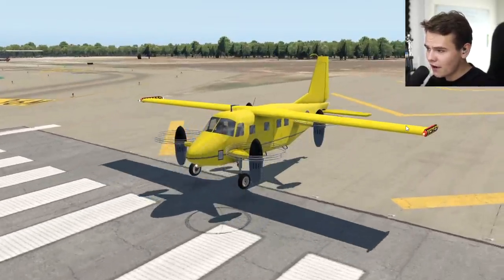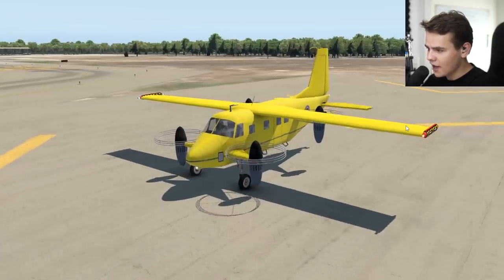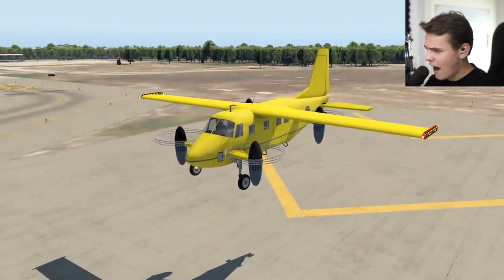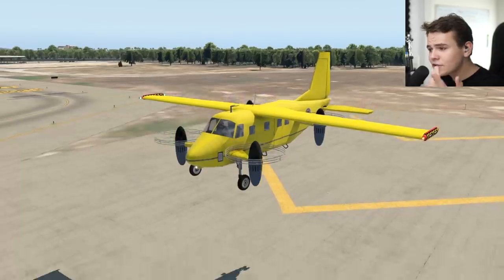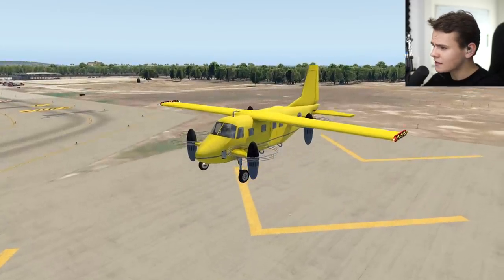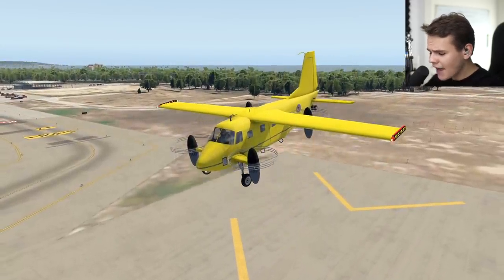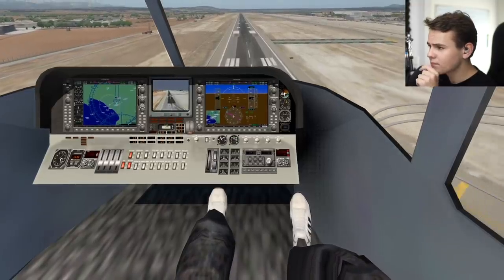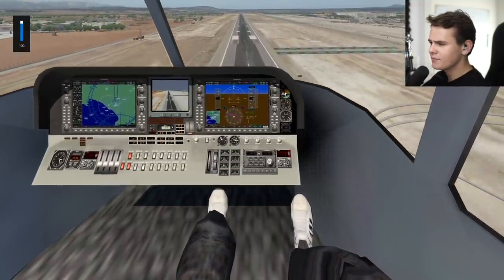Taking off without actually moving horizontally — there we go. This actually flies super nicely. I've flown some VTOL planes here on the channel and it's not always gone this well. Look how stable this thing moves — I like this. I do like this. Let's go — but why is this so quiet? Where's the engine sound?